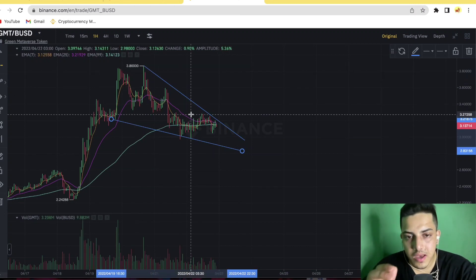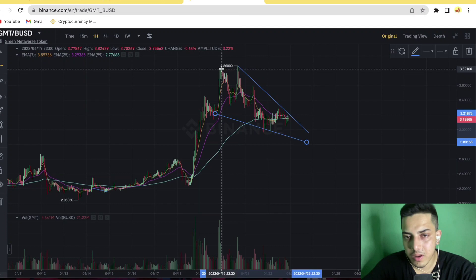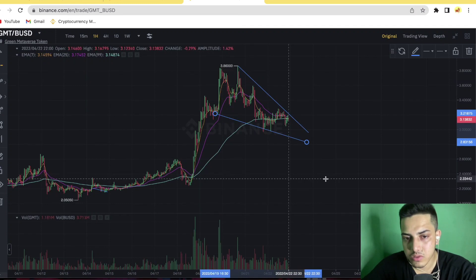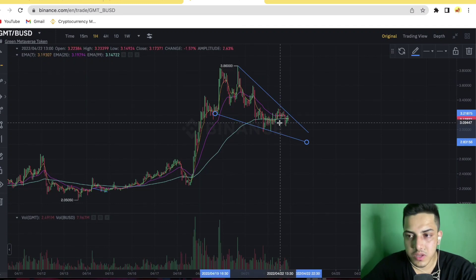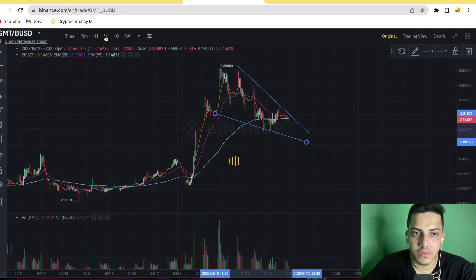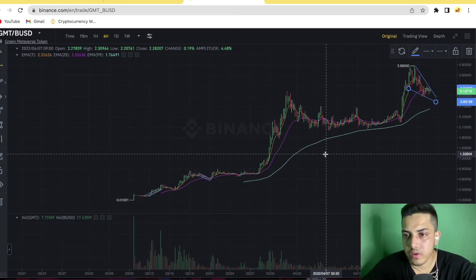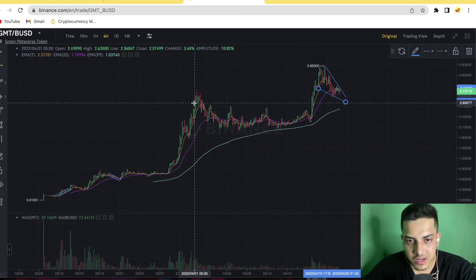GMT still has strength because it has sustained well. From the top, it hasn't even come down to $3 — it's still above $3.20. So it is showing strength at the moment. Looking at the 4-hour chart, it's quite bearish, but from this falling wedge we could see a reversal.